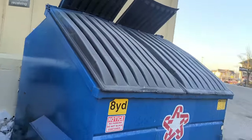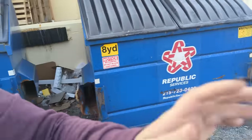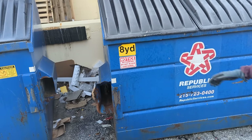All right, YouTube, this is a HomeGoods I've only ever been to like twice. I'm gonna dig a little bit and see if I can find anything.